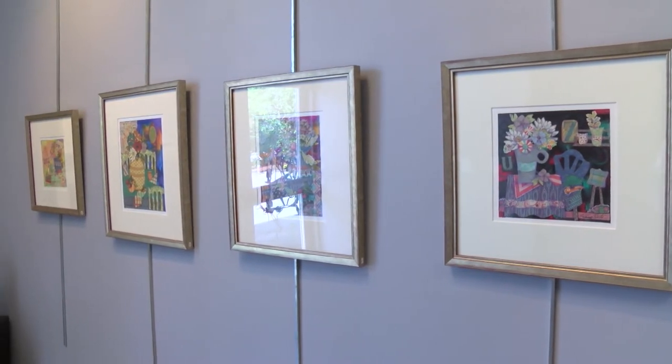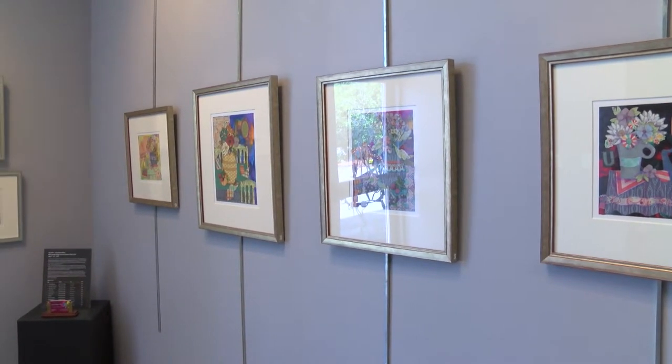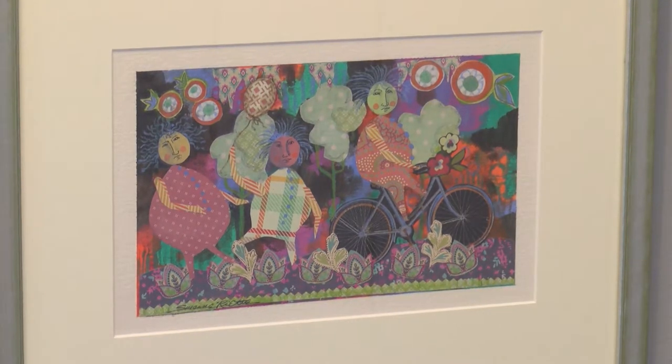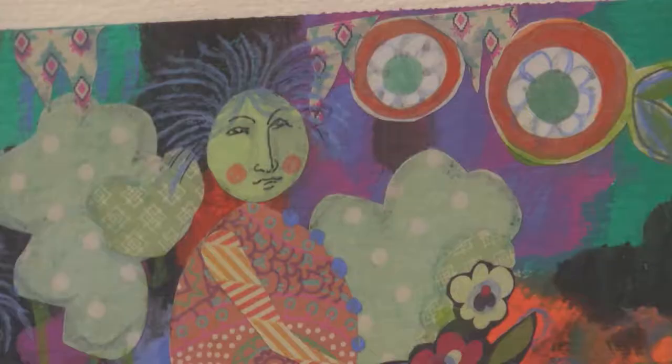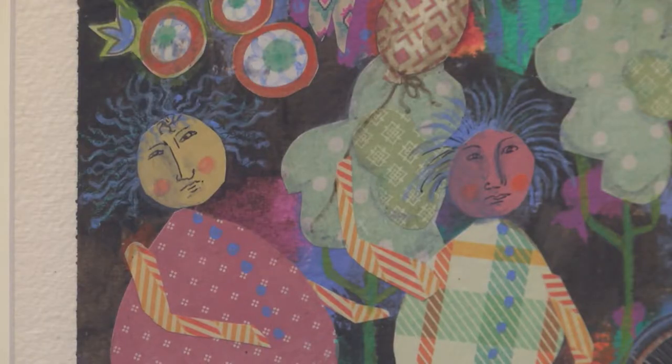As you can see, most of them are still lives, but a few are figurative. I cut out that bicycle in this particular one, and just one thing led to another. I thought, oh, I want to do some funny figures and have them gaily going along, having a promenade or whatever. And so one thing leads to another.